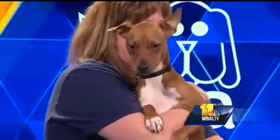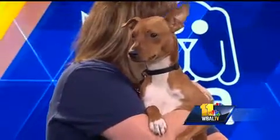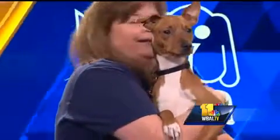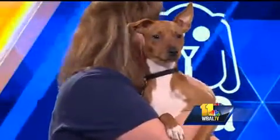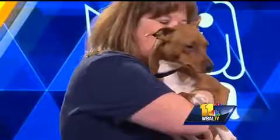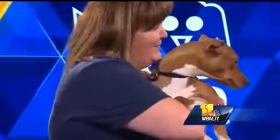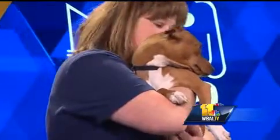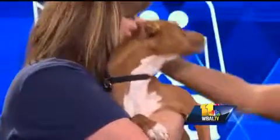Joining us now from the Maryland SPCA is Katie Florey with some very important information to help you get your pet prepared in the event of an emergency. And Katie, of course, you have also brought one of your adorable animals. This is Bella, and she's very active. Bella is a one-year-old Jack Russell miniature pinscher mix. She's a year old, full of energy.